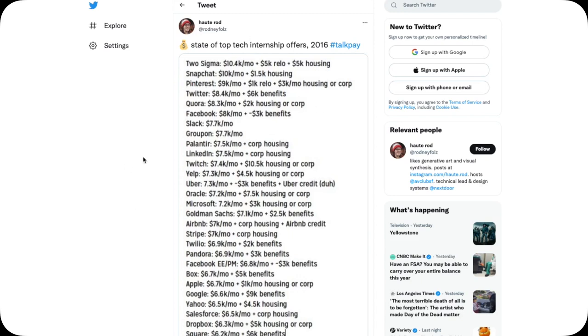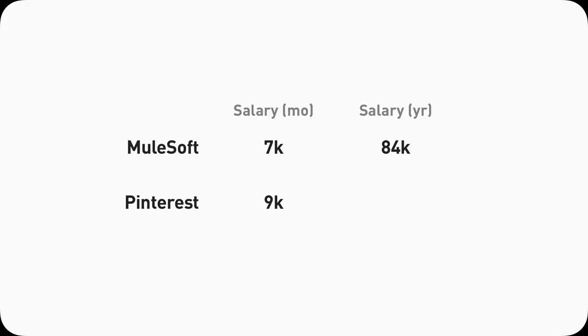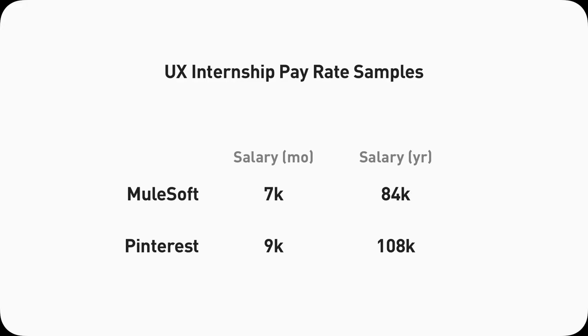Now I'm going to show you a tweet from 2016 — a compilation of the hottest startups and tech companies back then, showing how much those companies paid their interns. That includes both software engineering interns and design interns. You can see popular apps like Snapchat, Pinterest, Twitter, the bigger ones like Apple, Facebook, Google, as well as Uber, Airbnb, Square, and Dropbox. What's relevant to me is Pinterest, because I interned there in 2016 — $9K per month, which is $108K per year equivalent. I found this offer pretty generous. It's not as high as Snapchat or Two Sigma, but I'm happy and not taking it for granted.